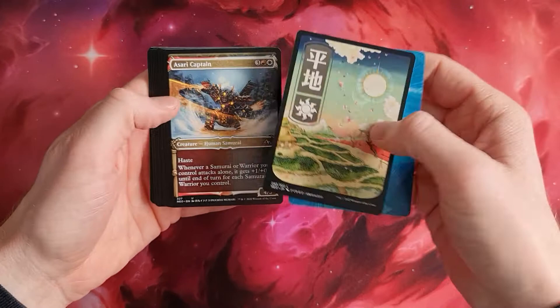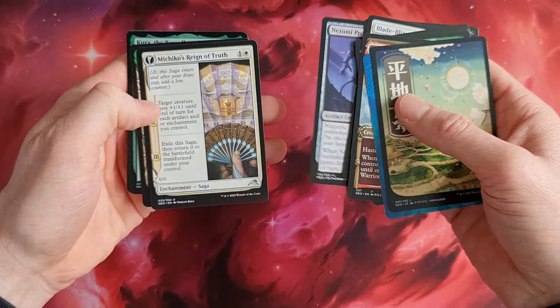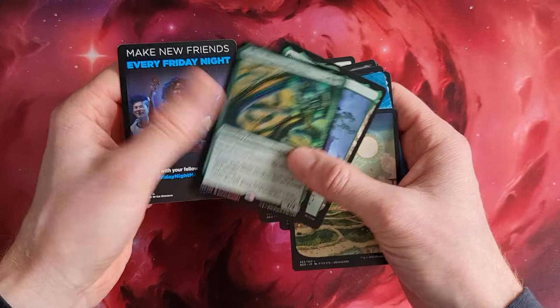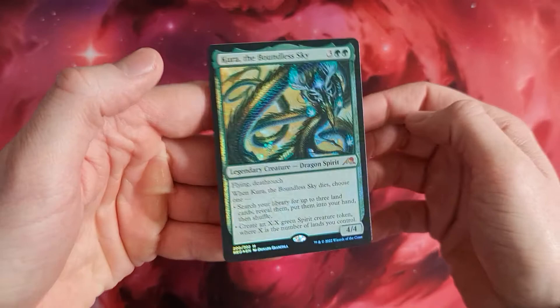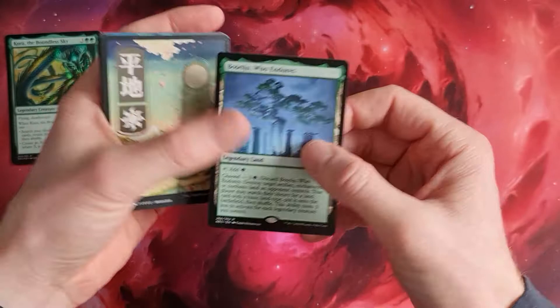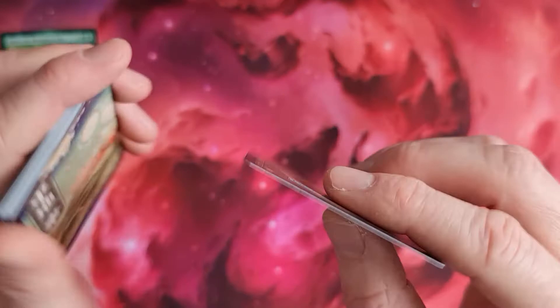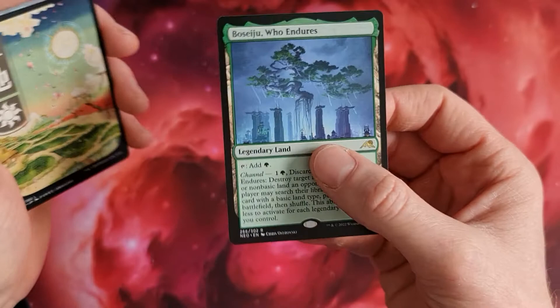We've got a nice piece of plains, a Shigeki, a Blade Blizzard Kitsune - some really cool cards. Michiko's Reign of Truth. And the first really, really nice pick: Akura in foil! We also have Boseiju Who Endures, the right now most expensive card of the set from the normal cards. The quality is also rather good - only minimum crimping. I'd say it's the lower end of near mint, which is rather excellent.